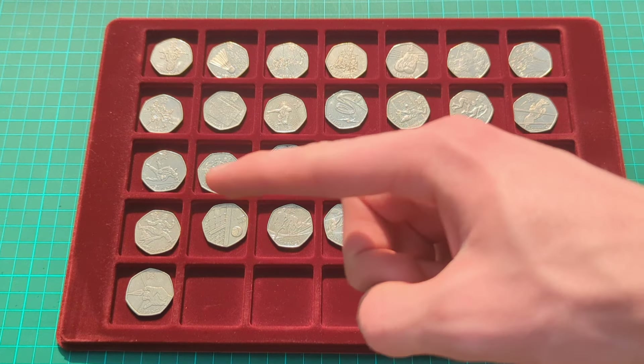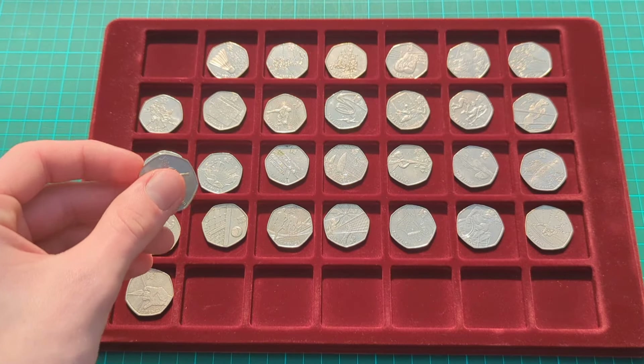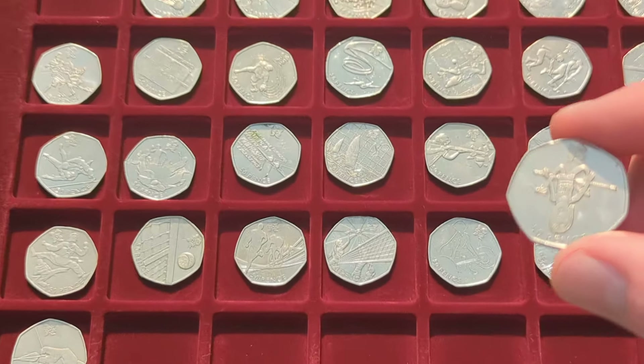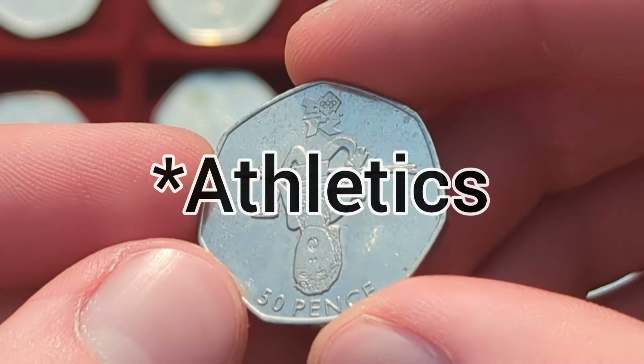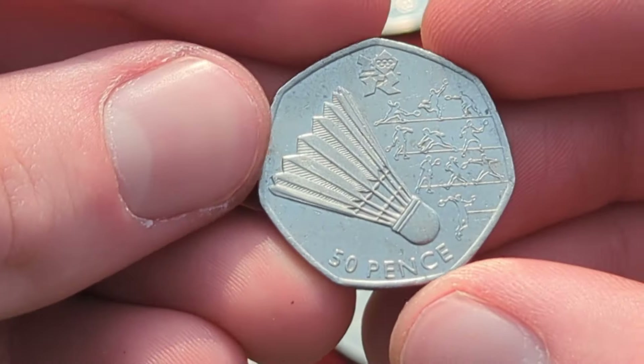As you can see here I have the full set — all 29 Olympic 50ps. We'll go through now and see the condition and designs of each of these, zooming in for a closer look. I have here Olympic gymnastics, and we then have Olympic badminton.